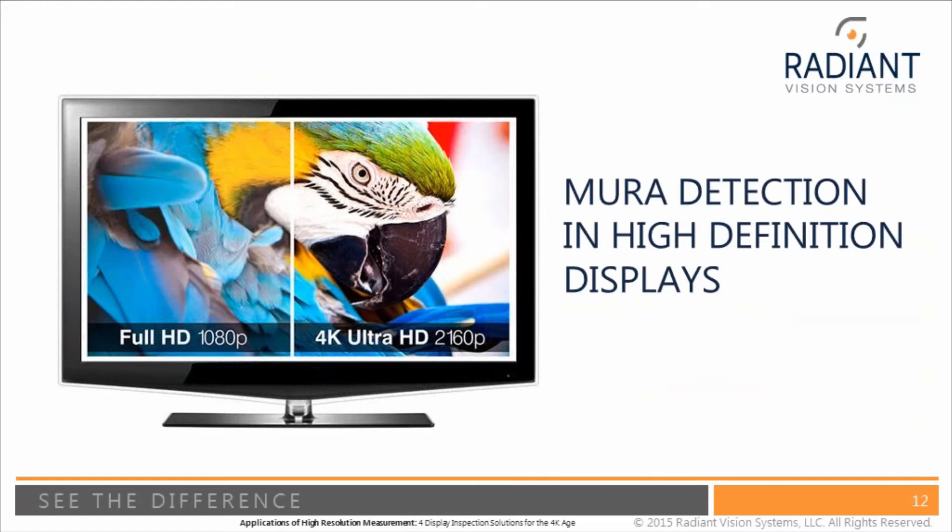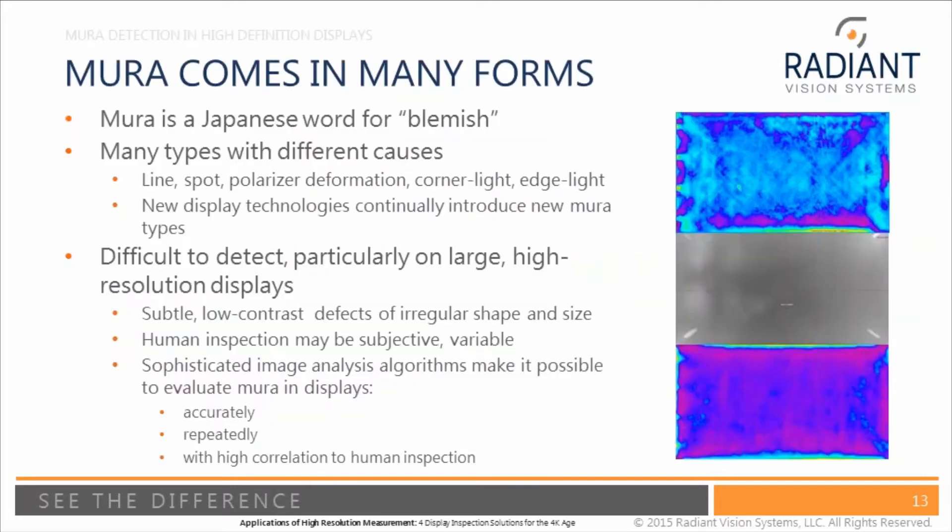Another type of measurement that high resolution systems enable is different types of Mura measurements. Mura comes in many forms and is always being created by new types of displays and new technologies. Mura is a Japanese word for blemish, so we're looking for different types of blemishes in the display. Different types of Mura include line Mura, spot Mura, polarizer deformation Mura, corner light Mura, edge light Mura — they've got a term for each different type.